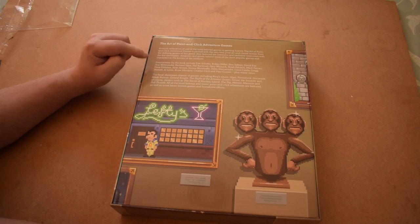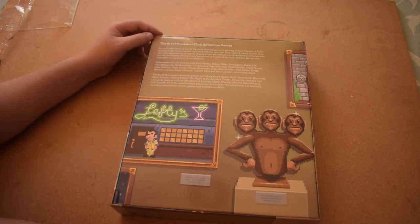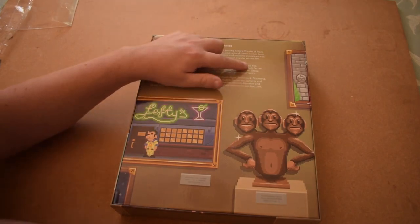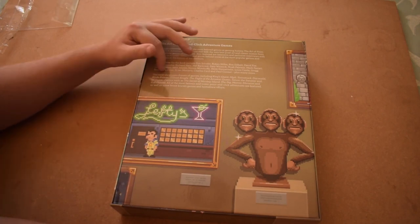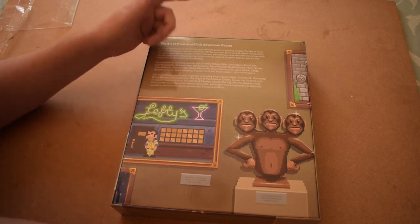The interviewees for the book include Tim Schafer, Robin Miller, Ron Gilbert, David Fox, Eric Wilmunder, Hal Barwood — all LucasArts — Gary Winnick, Noel Follstein, Mark Ferrari (one of the best pixel artists in the world), Dave Gibbons, James Jensen, Simon Woodruff, Al Lowe of course, Brian Moriarty, Charles Cecil, Paul Cuset, plus many more. The book showcases dozens of games including King's Quest, Myst, Tombstruck, Discworld, Blade Runner, Gabriel Knight, Flight of the Amazon Queen, The Secret of Monkey Island, and some lesser-known games and homebrew efforts.